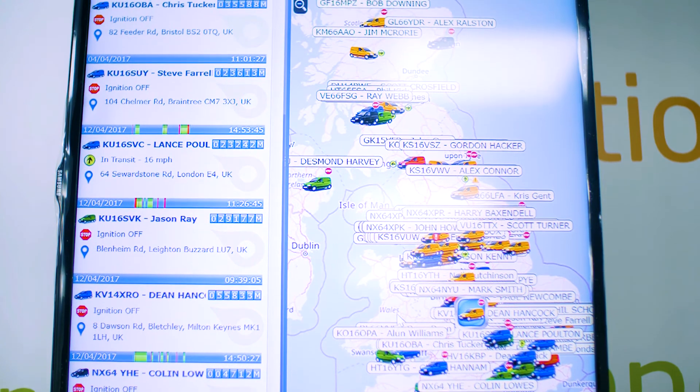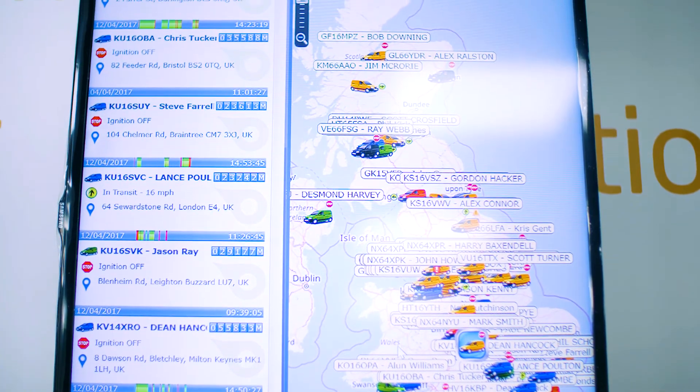This adds real value because a client can see a completely transparent execution and progress of a particular project. Our main method of communicating to clients is through Prelude, which is our proprietary application, and our clients get access to that through a portal.